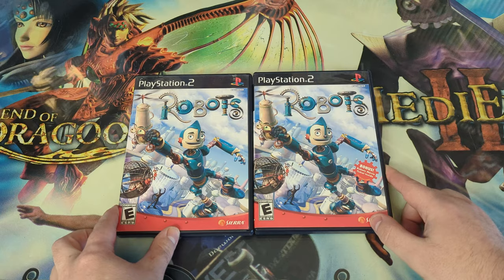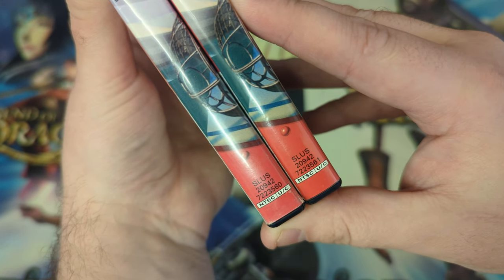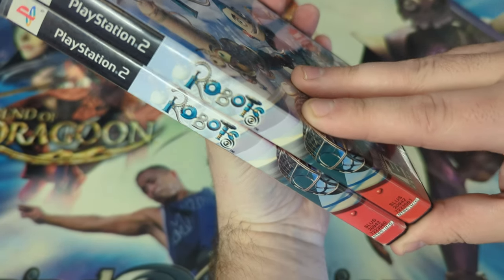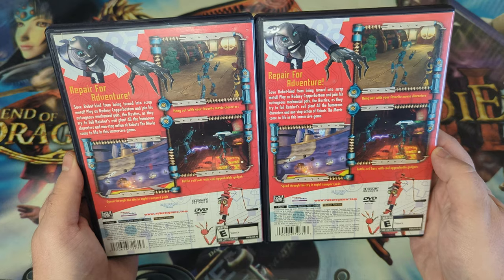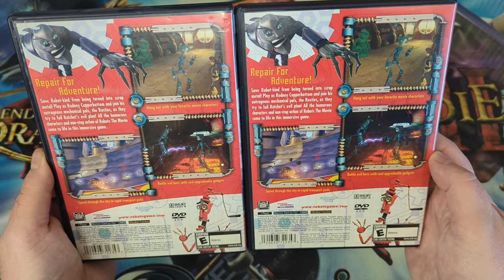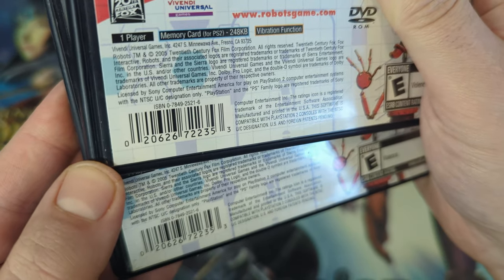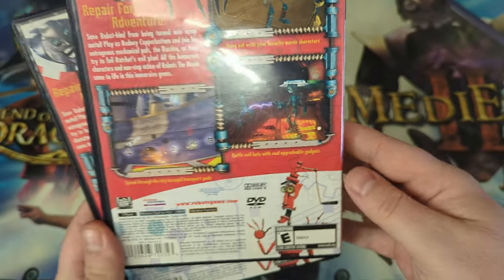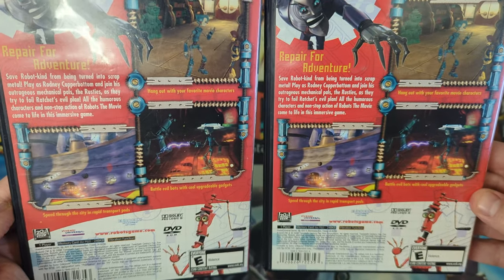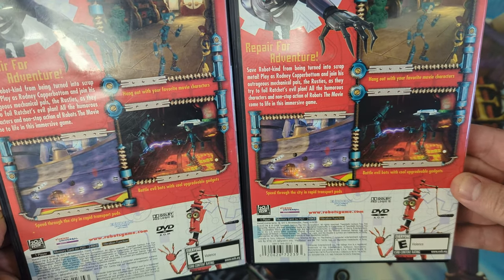I'm going to cover the outside of the art first and then take a look at the movie ticket. Let's see if there are any differences on the spine. The spine is just a little bit different with that secondary number at the bottom, but everything else on the spine is identical. Let's take a look at the reverse — the movie ticket variance is on the right-hand side. Everything is pretty much the same. Looking at the UPC, those are also the same. No difference on the reverse of the cover art. The reverse of the cover art is identical; I'm not seeing any differences. If I've missed something, let me know in the comments.